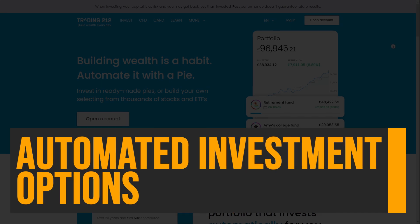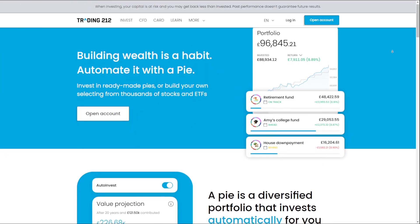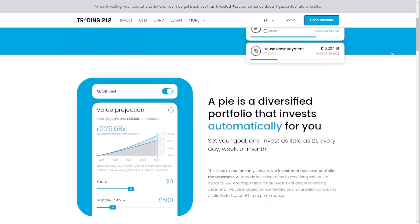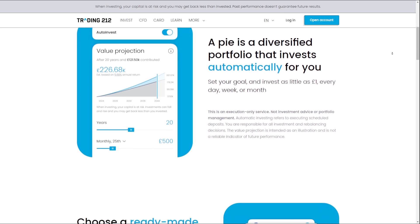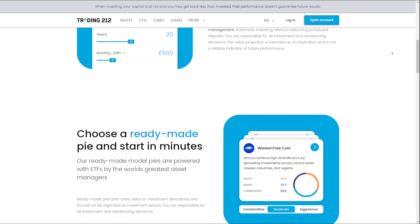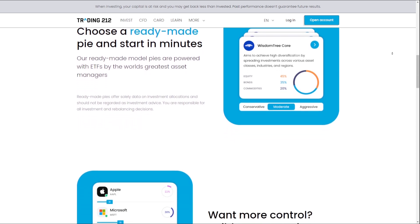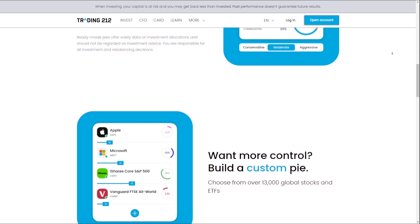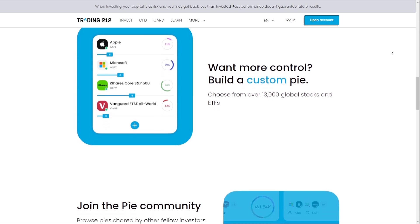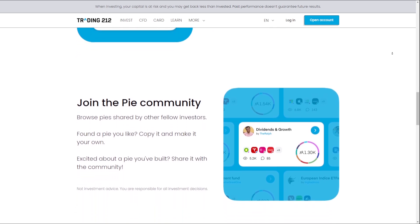Automated Investment Options: Trading212 offers an auto-invest feature which allows users to set up recurring investments in stocks or ETFs based on their preferences. This feature is particularly useful for investors who want to build their portfolios gradually and consistently over time without the need for constant manual intervention. By automating the investment process, Trading212's auto-invest feature helps users establish a disciplined investment strategy, stay on track with their financial goals, and potentially achieve better long-term returns. With auto-invest, investors can focus on other aspects of their lives knowing that their investments are being managed efficiently and effectively.